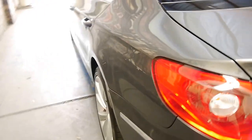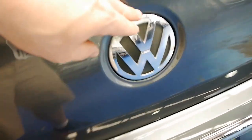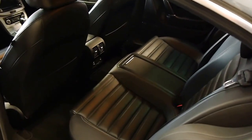Rear parking sensors of course, as well as a rear camera — in fact the rear camera is mounted right there in the badge. Nice 25% darkest legal tint as well. It's great on hot days like today keeping the car cool, and it also adds to the profile when all the windows are up.